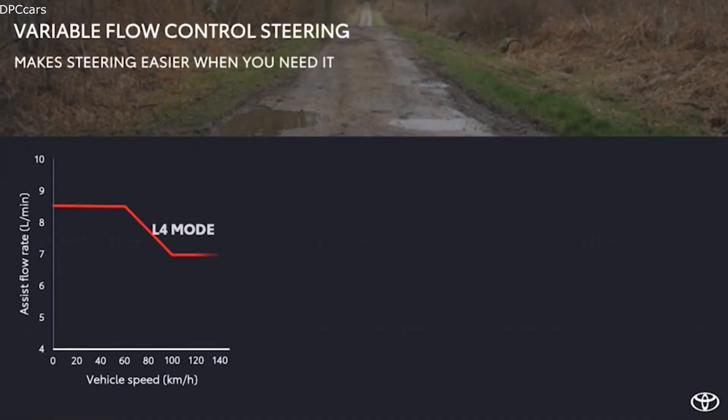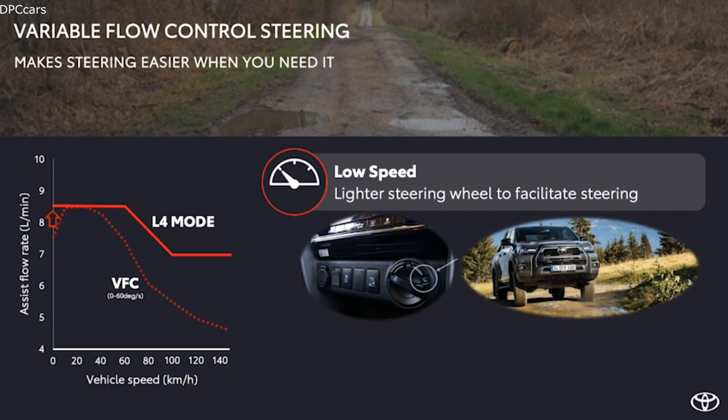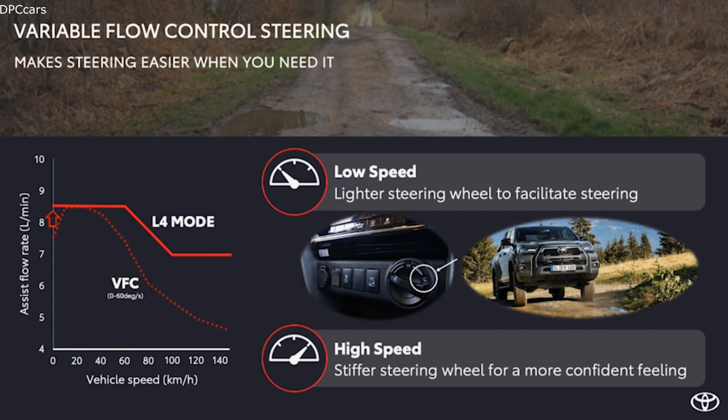It delivers a more SUV-like feeling. Variable flow control will be available on the new Hilux. This feature facilitates steering operations at low speeds when Hilux is in L4 mode, adopting an off-road mode that reduces steering effort. At the same time, the variable flow control will also provide a more confident feeling at high speeds.